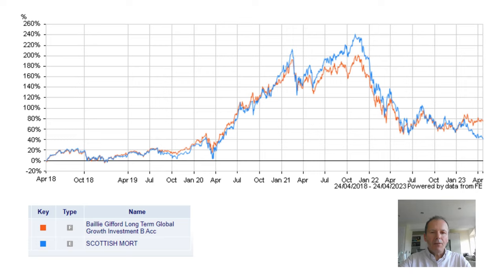If you're not convinced by Scottish Mortgage, you could look at its sister fund, Baillie Gifford Long Term Global Growth, which is an open-ended investment company that has less exposure to unquoted stocks and less gearing. As you can see in this chart, the performance has been fairly similar, with Scottish Mortgage taking a bit of a dive recently as there were concerns around its unquoted assets.